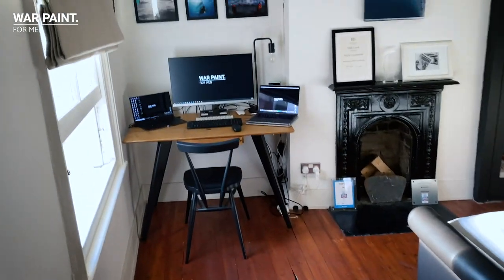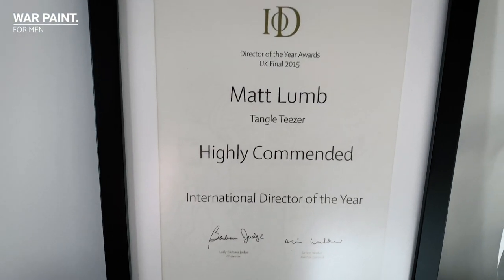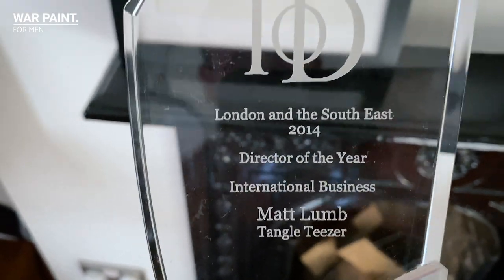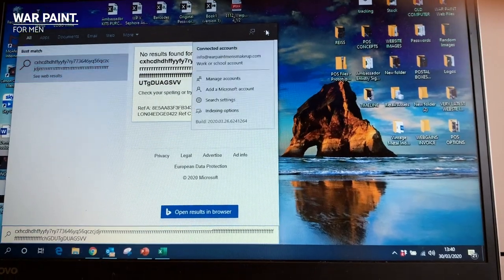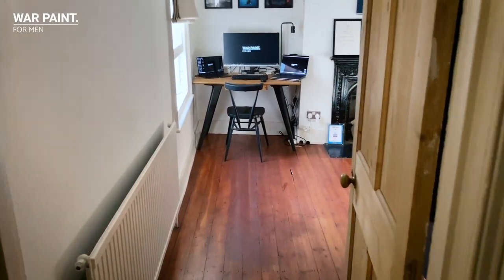Occasionally, if I'm not working in here — what's this? Matt Lum. What's this? London Service Director of the Year? Bloody hell. Anyway. Roman, stop, stop. Hi, my name's Matt Lum, I'm Chief Exec. See ya, start again.